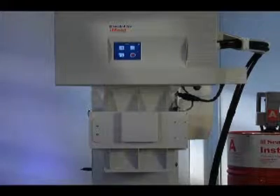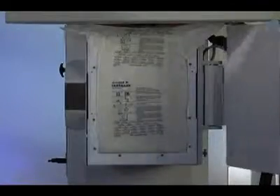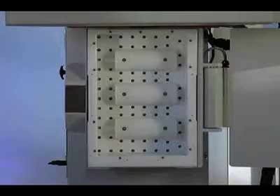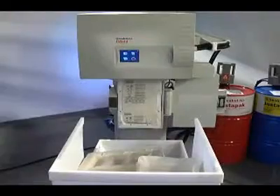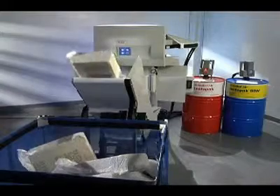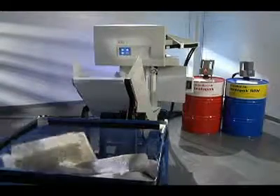The mold door automatically closes and the expanding foam takes the precise shape of the mold. When curing is complete, the iMold System ensures a quick release by automatically ejecting the cushion from the custom-made mold. Cushions can be used instantly or transferred into bins using the optional conveyor system.